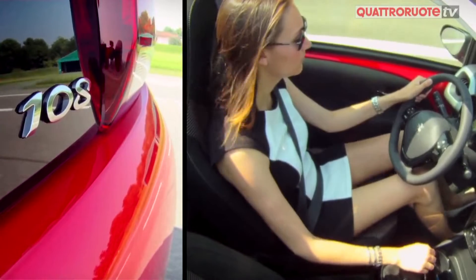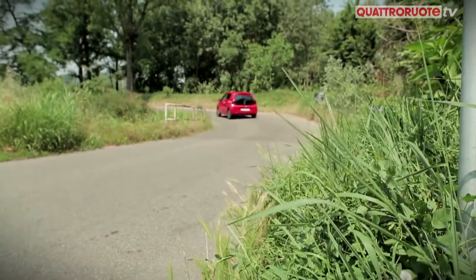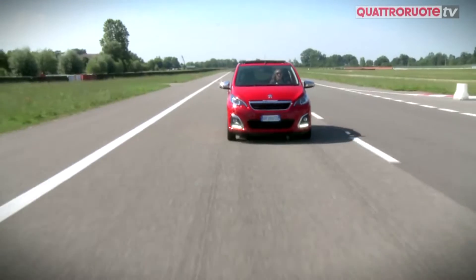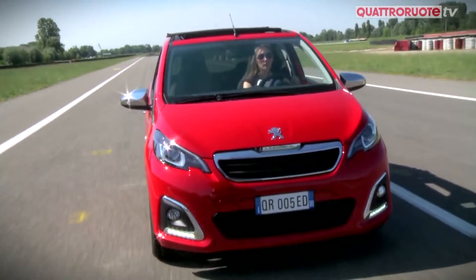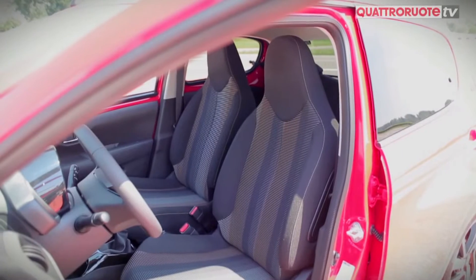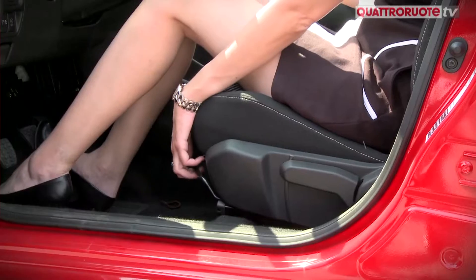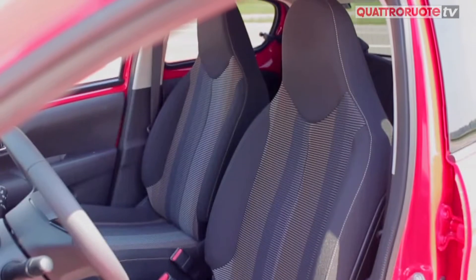La 108 sottolinea, con il suo cambio di nome, il passaggio di classe che si è voluto realizzare in questo progetto rispetto alla 107. Pur con un prezzo che rimane sotto i 10.000 euro, l'impressione di qualità percepita è notevole. Sono molto comodi anche i sedili, che curiosamente, per una utilitaria, sembrano quelli di un'auto sportiva di alto livello con il poggiatesta integrato.